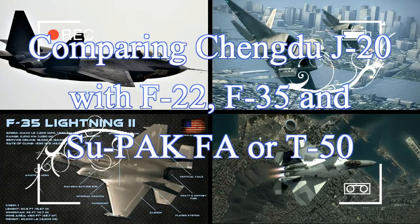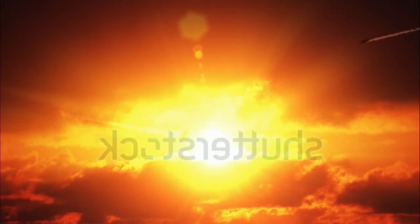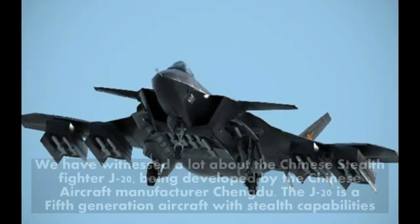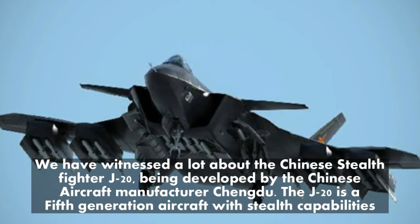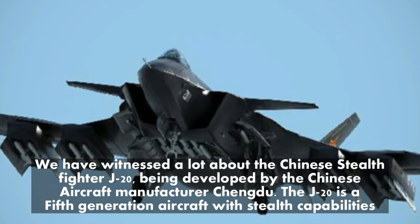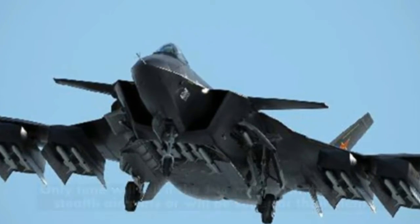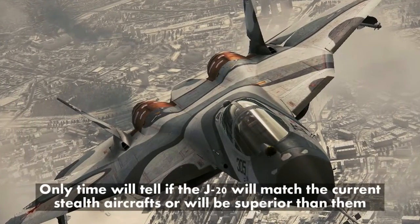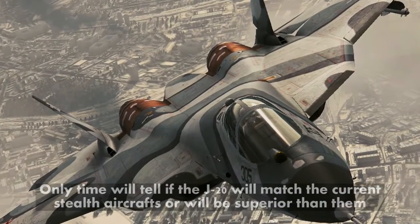Comparing Chengdu J-20 with F-22, F-35, and Sukhoi T-50. We have witnessed a lot about the Chinese stealth fighter J-20 being developed by the Chinese aircraft manufacturer Chengdu. The J-20 is a 5th generation aircraft with stealth capabilities. Only time will tell if the J-20 will match the current stealth aircraft or will be superior to them.